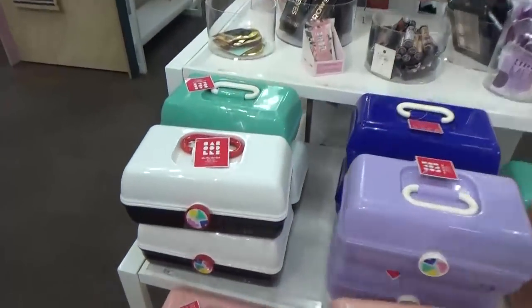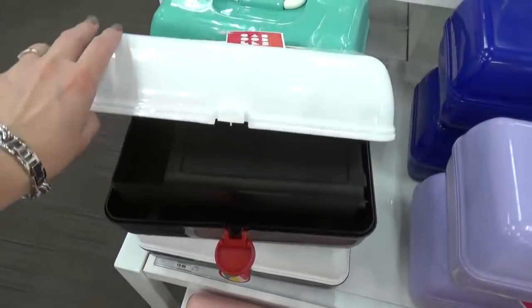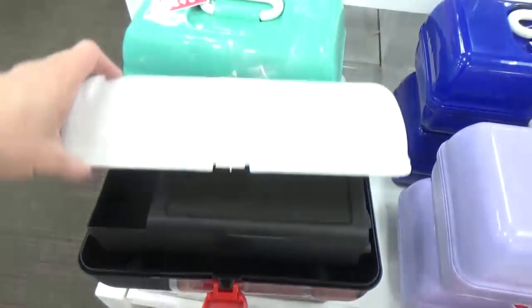I can't believe they're bringing back the Caboodle, because I used to have one of these. I wish I had saved it for you, Kenzie — sorry, I donated it long ago.